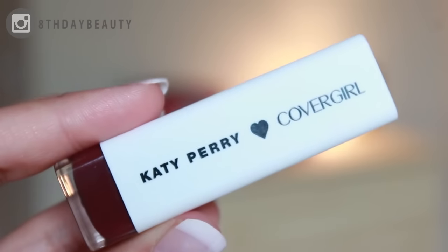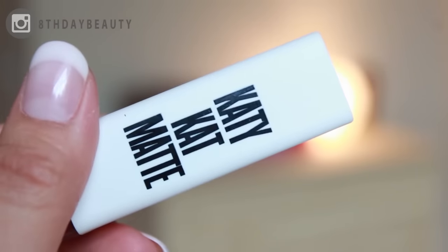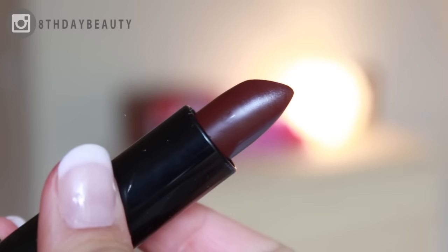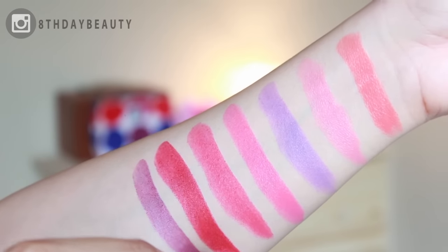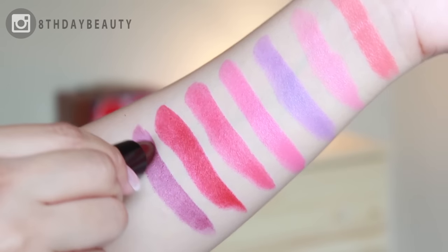Next we have Maroon Meow — and don't you just love those cute little cat ears? This shade is a deep purple-red with a strong brown undertone. It's a gorgeous color, but it's also the most patchy.